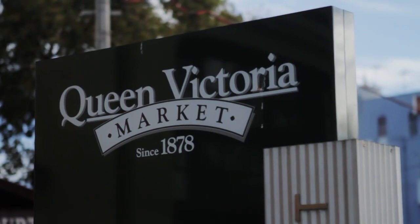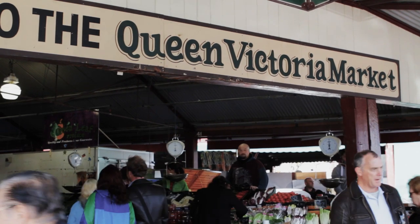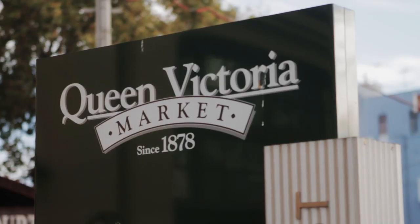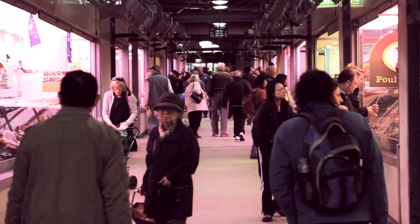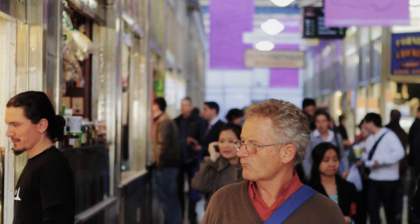The Queen Victoria Market goes back to 1878. It was actually established as the third wholesale fruit and vegetable market. However, the wholesale facility moved out in 1969 and since then it's been really one of the largest food and general goods markets in Australia.